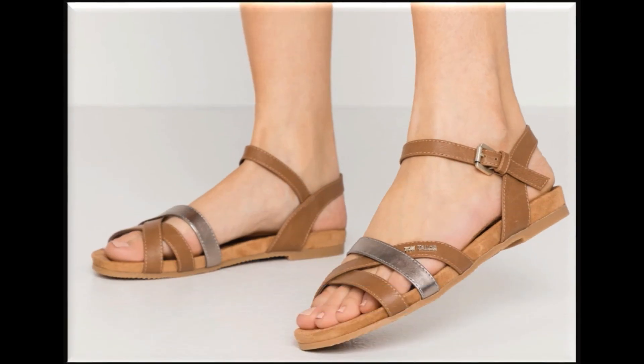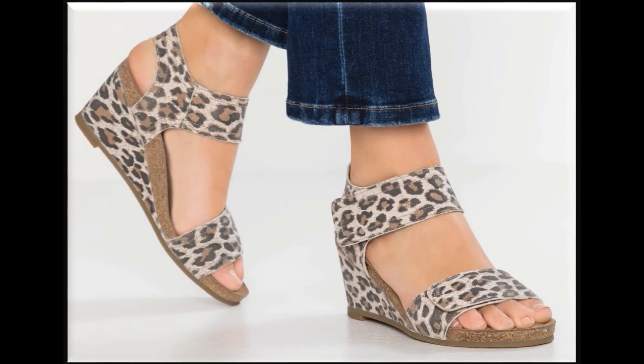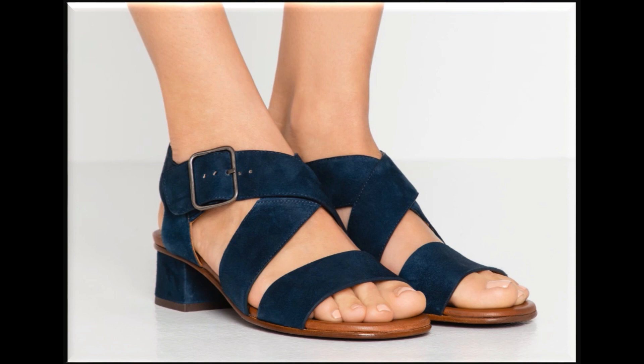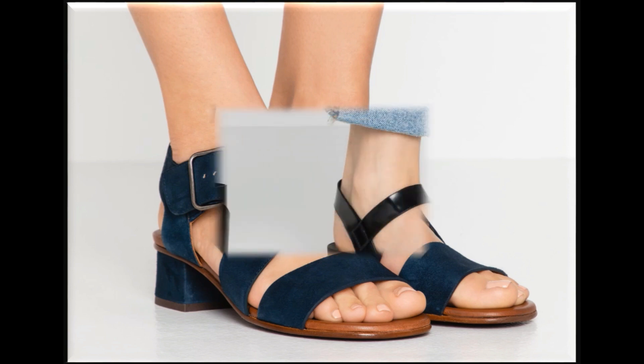Two-tone sandal designs are in this collection, made with color combinations. Tiger print, leopard print, and snake skin prints are being used in branded sandal designs. Metallic chains are also being used. Colors are also very varied and available in a wide range.